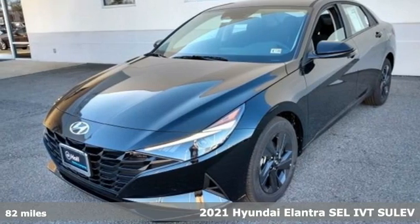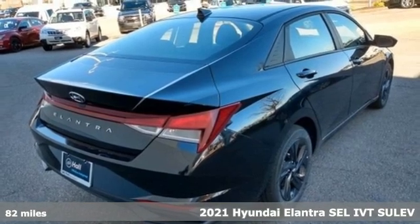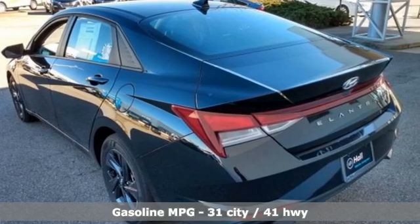Here's a new 2021 Hyundai Elantra. Hyundai's attention to detail means a better driving experience for you. And get ready for an impressive combination of features.